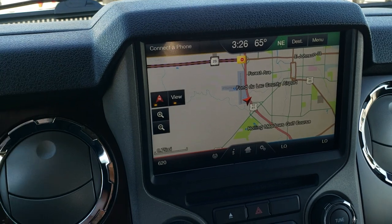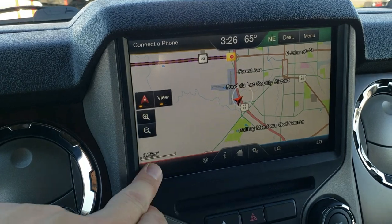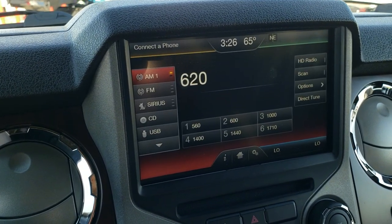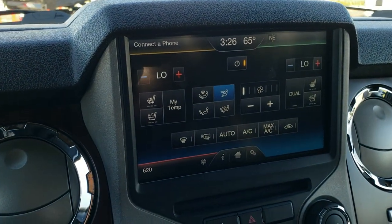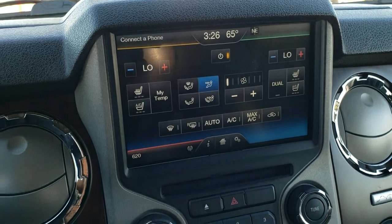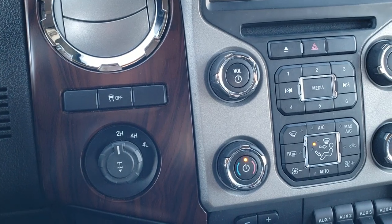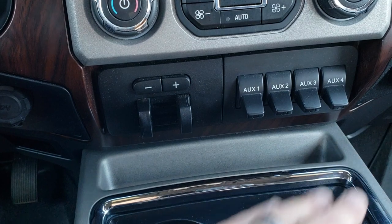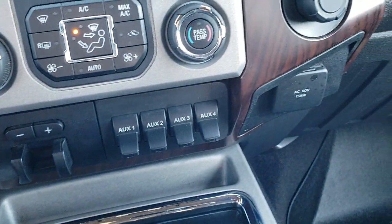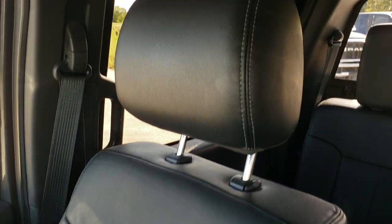It has factory navigation — this is also where your backup camera shows up. AM, FM, and Sirius XM radio capabilities. You can also do your climate control here, with heated and cooled seat buttons and dual climate control for the driver and passenger. It also has stability control, four-wheel drive, a factory brake controller, four upfitter switches, and a 110-volt, 150-watt plug-in.